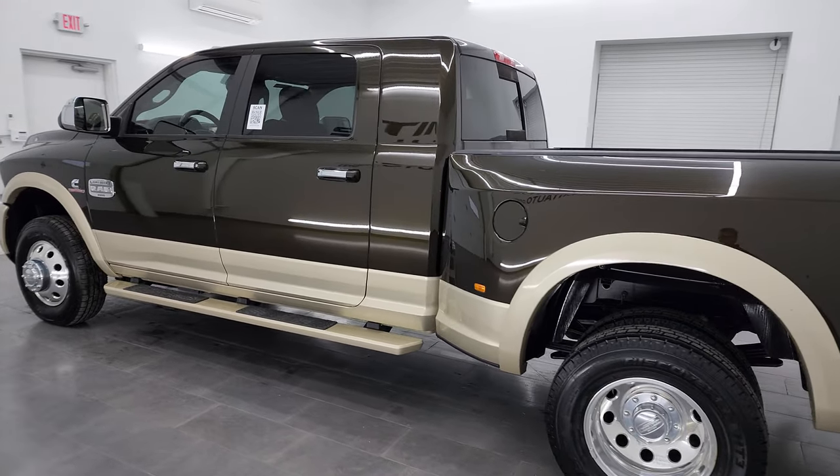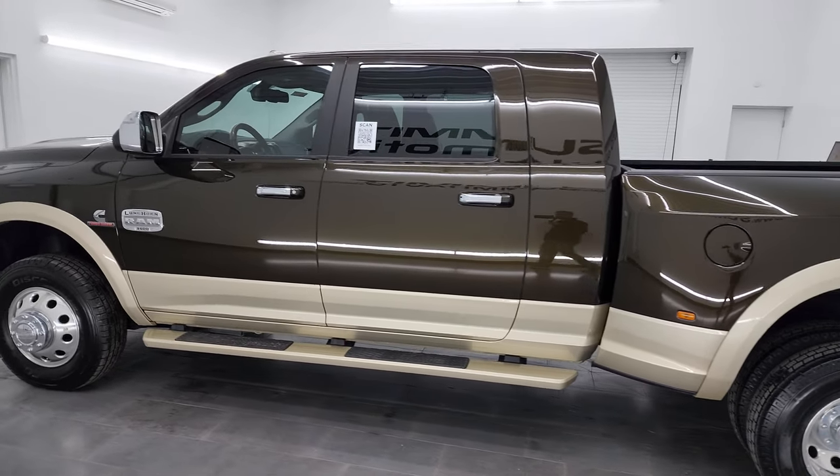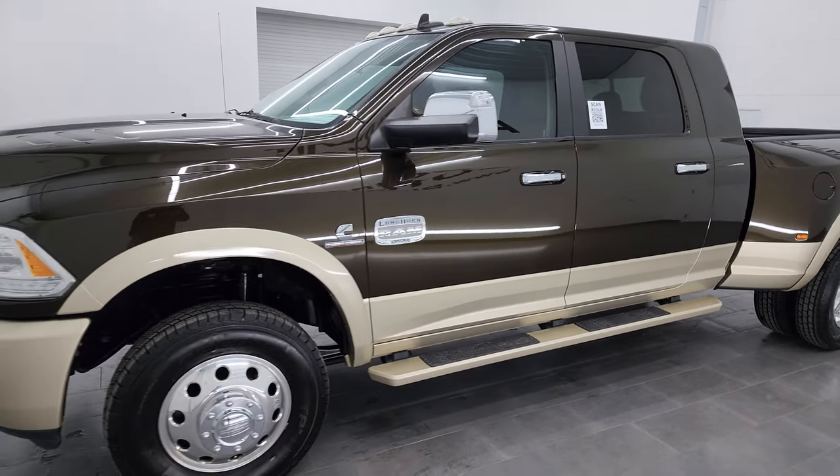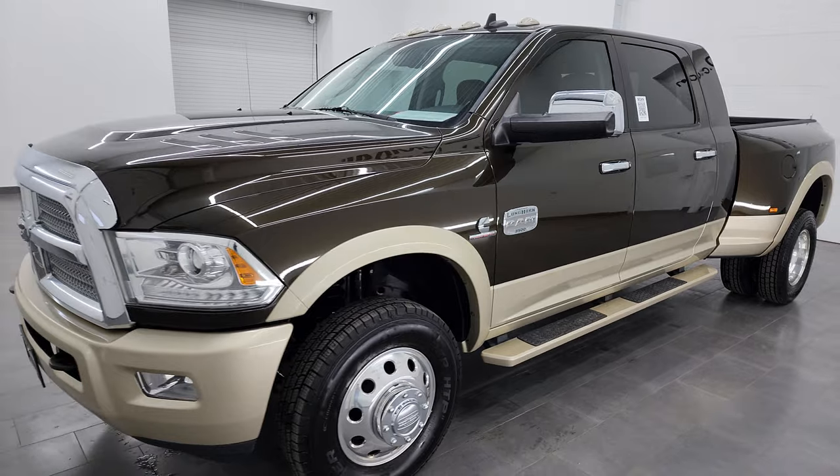This 2013 Ram 3500 has the 6.7 liter high output Cummins diesel, paired up with the six speed Aisin heavy duty transmission.